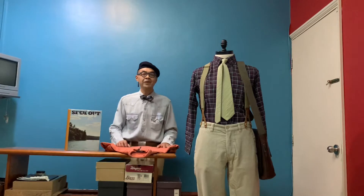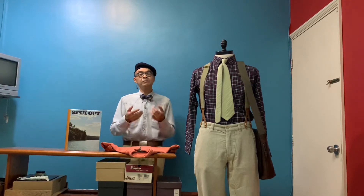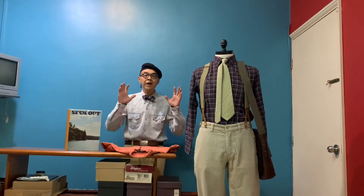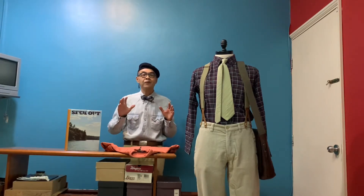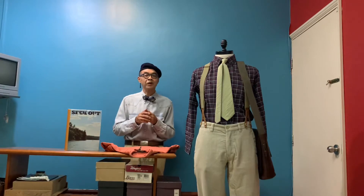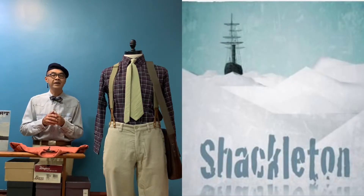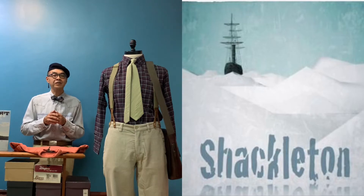So what's so special about today's episode is that I'd like to share with you this very special collection from Timberland, which was launched in 2008, and it is called the Sir Ernest Shackleton Collection.